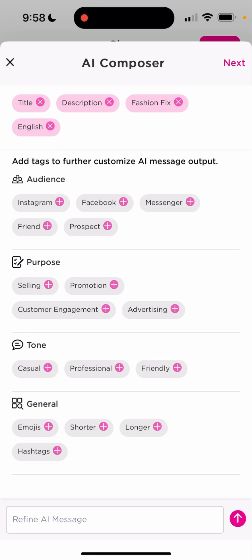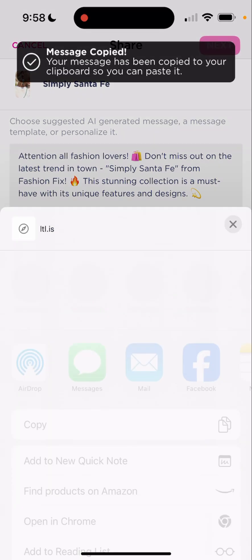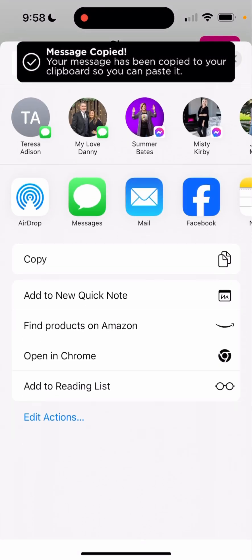You can add more emojis, you can make it shorter, you can make it professional friendly. You can click on all of those and then you're going to click on next and it's going to regenerate it. But I really like this, so we're going to go ahead and use this. We're going to go to next.